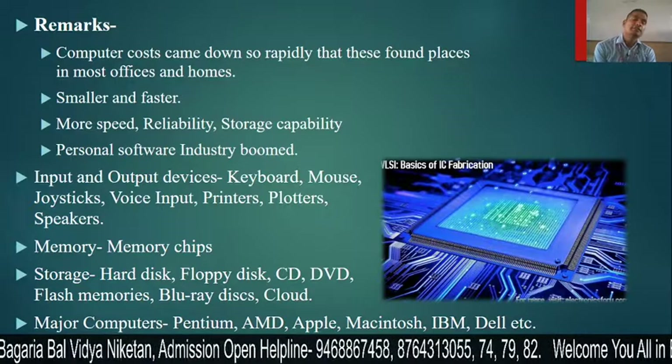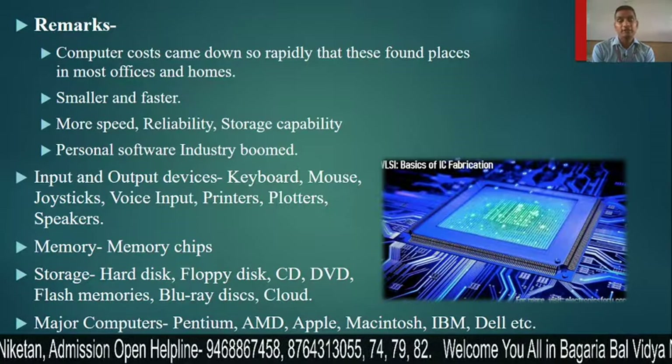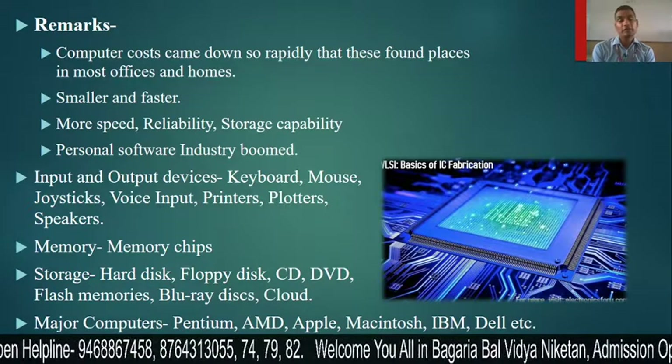The personal software industry also boomed in this generation. When we talk about the software industry, it grew very much because new computers were developing and they were working with greater speed.